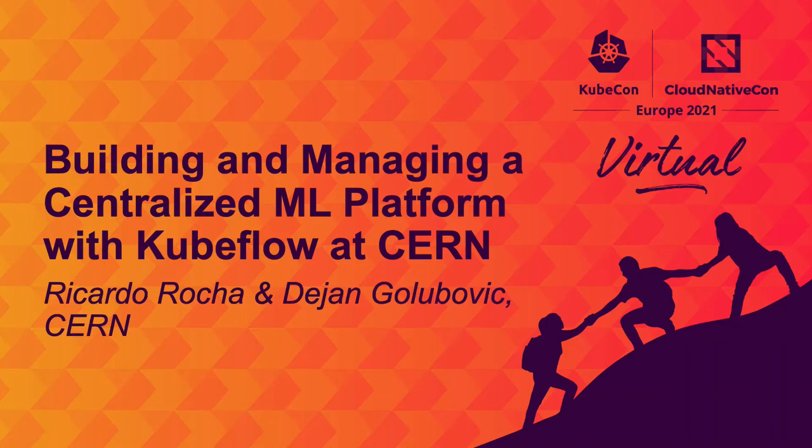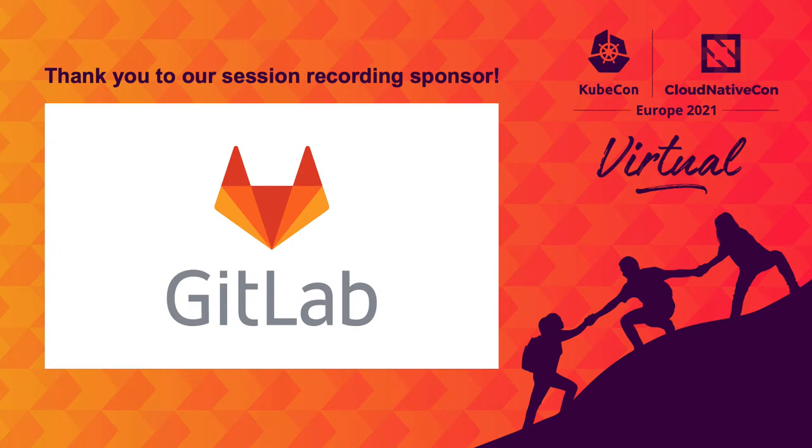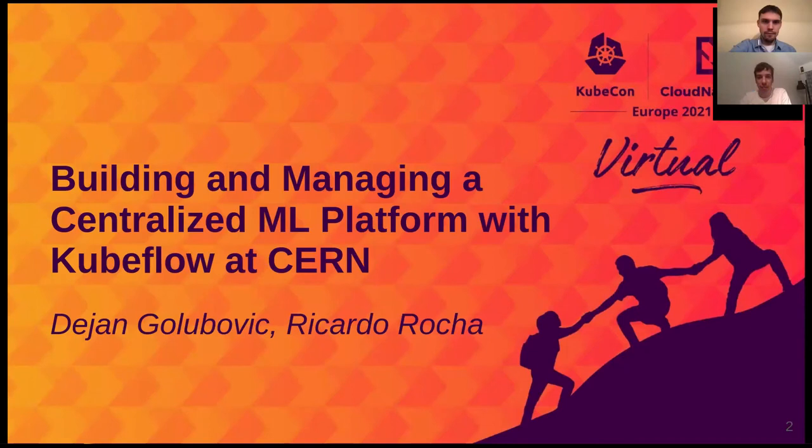Hello, everyone. Welcome to our talk on building and managing a centralized machine learning platform with Kubeflow at CERN. We'll be talking about some work we've been doing in the last few months and a service that we open to our users.